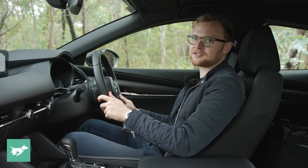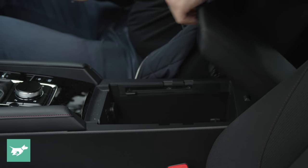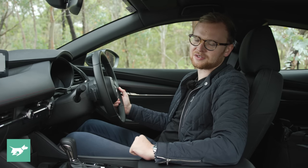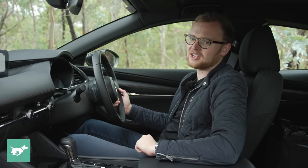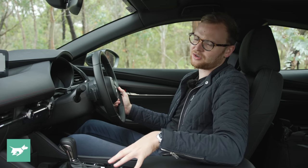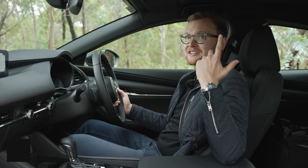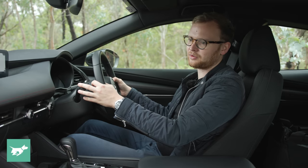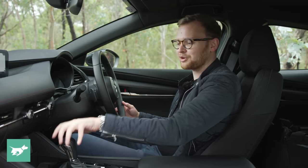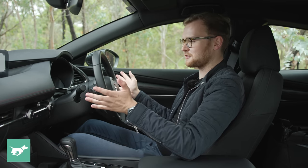We've also got decent storage — two cup holders, a space ahead of the shifter, a sliding armrest with a decent box underneath, two USB ports and a 12-volt socket, and space for a medium-sized water bottle in the doors. What are we missing? USB-C connectivity for faster charging, wireless smartphone charging, and a sunroof, which you do get on higher cars in the Mazda 3 lineup. But at $32,000 I'm not really complaining, and you can actually save a grand by going for a six-speed manual — in fact, you can get a manual on every trim of the Mazda 3.